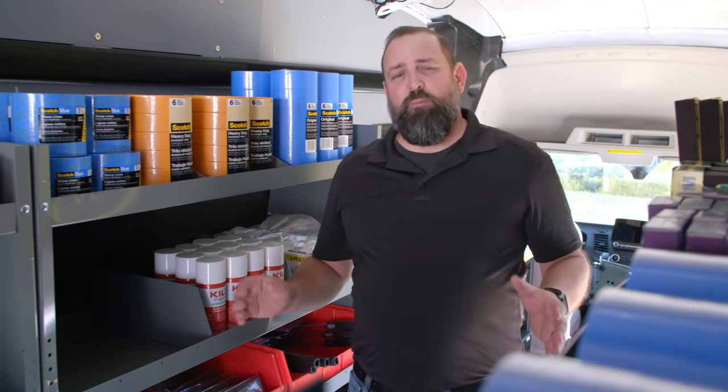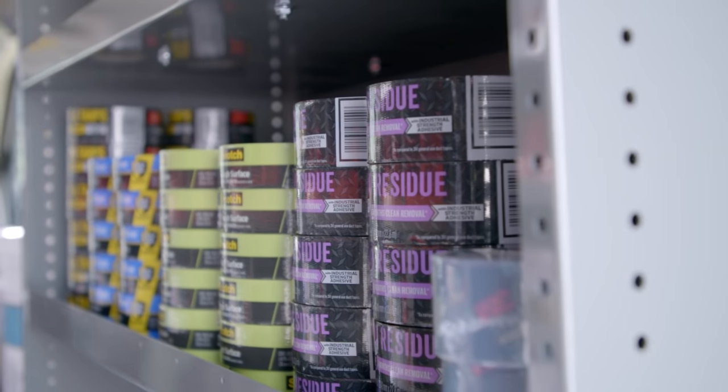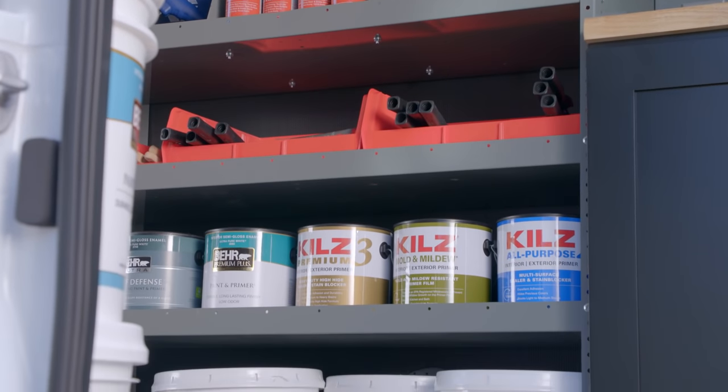In order to be prepared for any job, we put a lot of thought into storage and organization. As you can see, this van is fully stocked with everything you need from prep all the way to finish, with all these items beautifully organized on our custom shelving.